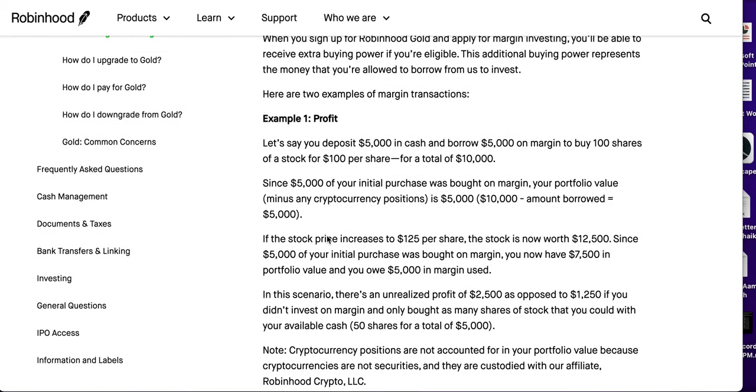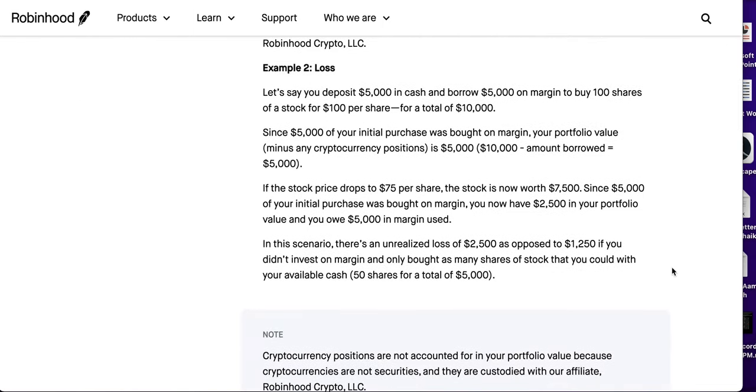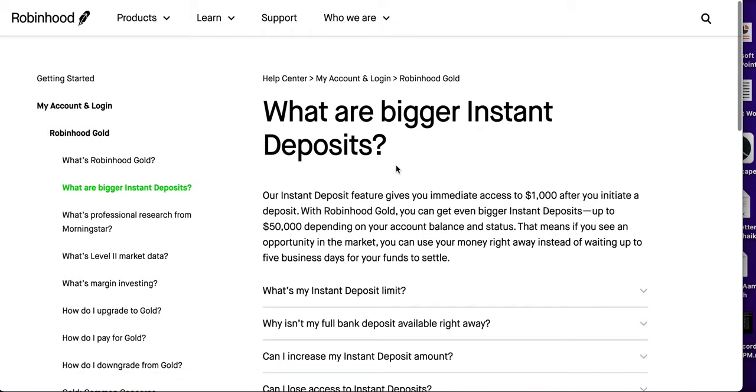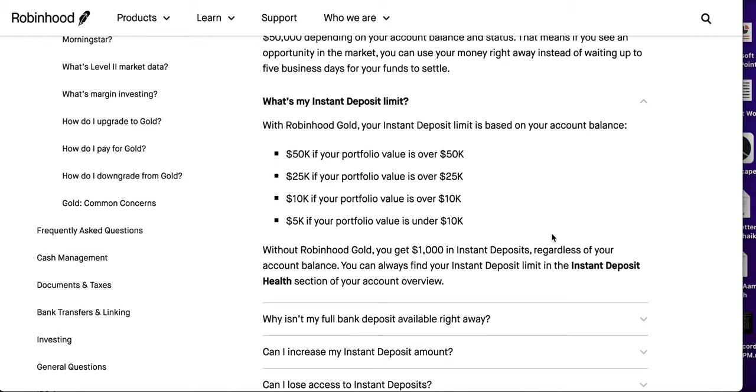Here's an example I found showing how to use Robinhood Gold margin features to your benefit — you can pause and read it. There's also a loss section, so know your risk before investing with margin. I'll leave links in the description so you can check it out, including the instant deposit limit tiers so you can clearly see your instant deposit levels.